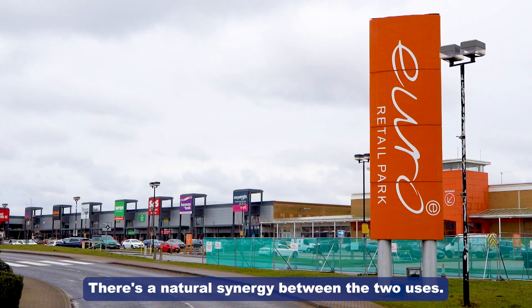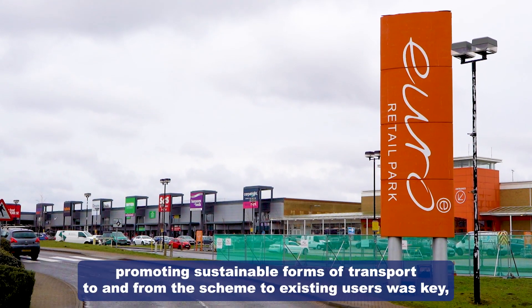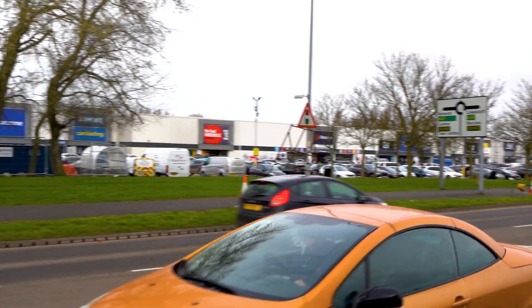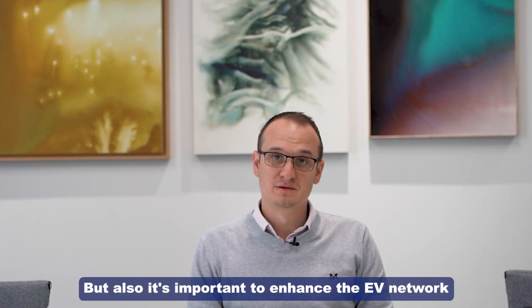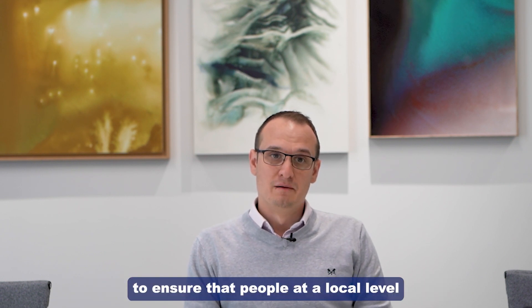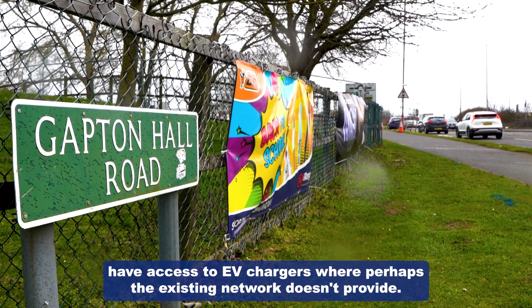There's a natural synergy between the two uses. We felt that promoting sustainable forms of transport to and from the scheme to existing users was key, but also very important for providing a good level of service. It's also important to enhance the EV network to ensure that people at a local level have access to EV chargers, where perhaps the existing network doesn't provide.